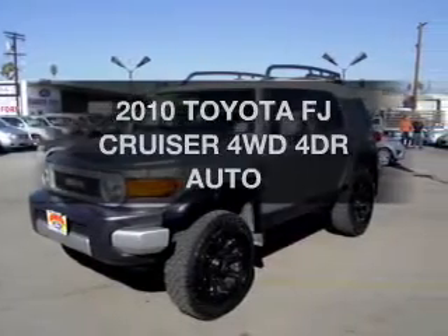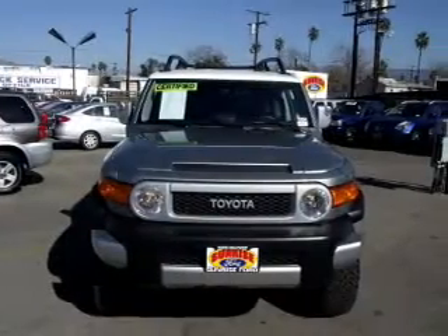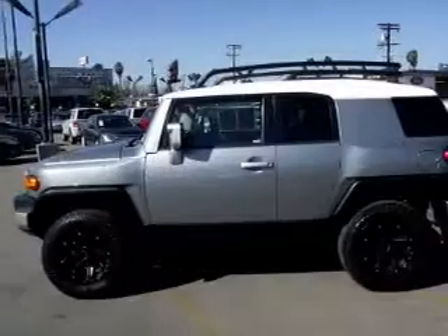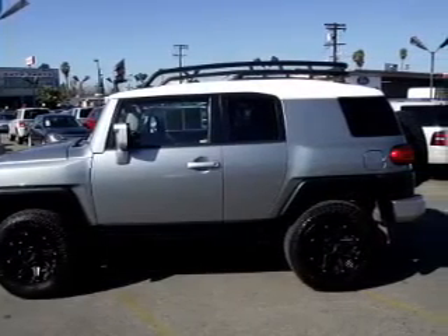Get noticed in this 2010 Toyota FJ Cruiser. If you're looking for an automobile with great attributes, look no further. With a solid six-cylinder engine connected to a smooth-shifting automatic transmission, premium wheels lend a distinctive appearance.